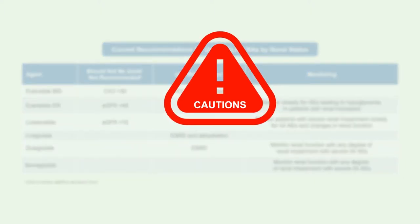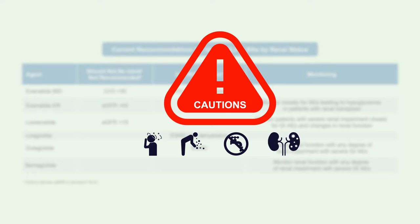For the class in general, these agents are associated with nausea and sometimes vomiting, and rarely prolonged vomiting. Patients with kidney disease who have decreased oral intake due to GI adverse events can develop dehydration and acute kidney injury on the background of chronic kidney disease. Patients should drink plenty of fluids, and hold these medications and seek medical attention if they have prolonged episodes of nausea, vomiting, or inability to take in fluids.